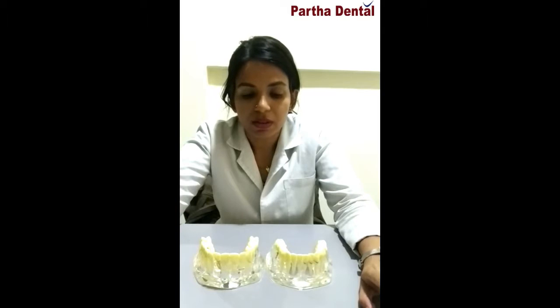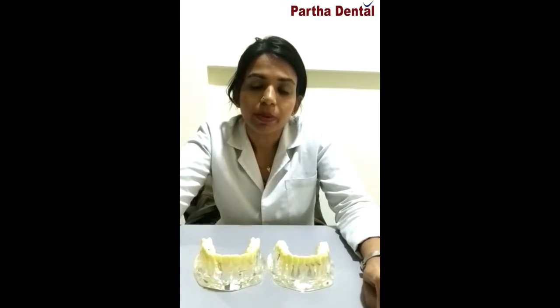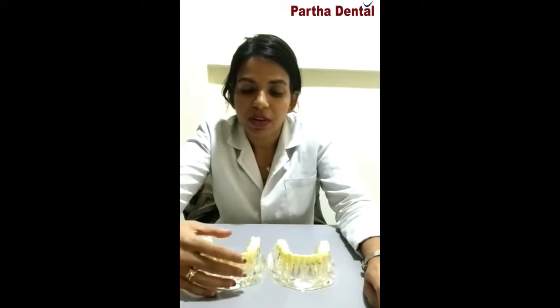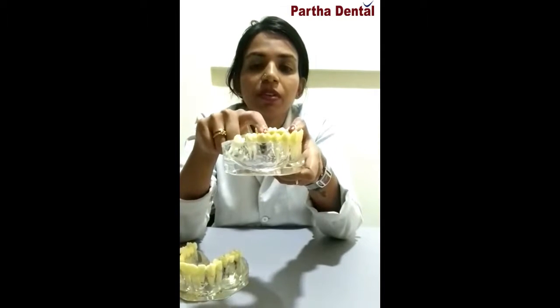Implants are one of the best methods of permanently replacing your missing teeth as of now. As you can see, this is a case of a single implant where an implant is placed where the tooth is missing and a cap is permanently fixed on top of the implant. This cap doesn't move or budge when you are eating or talking — it will stay like all the other teeth in your mouth.